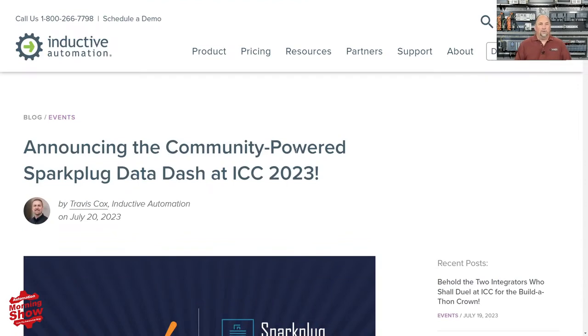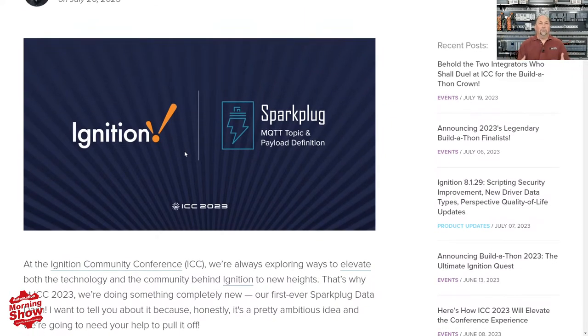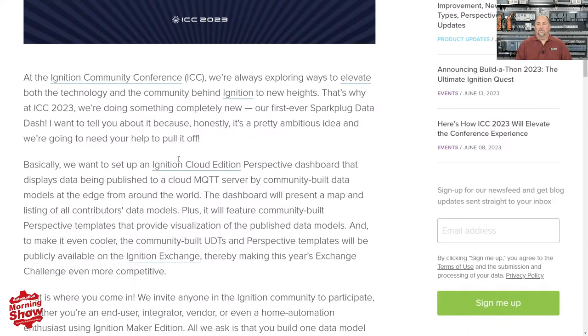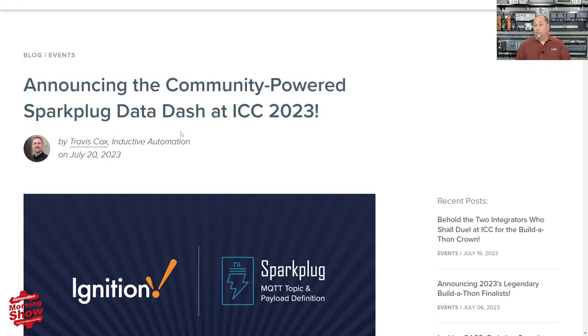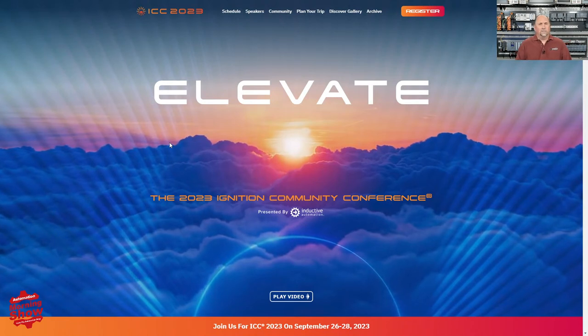From there, we go over to Inductive Automation. I thought this was a very cool announcement — they're going to do a community-powered data dashboard at their ICC 2023 conference, the Ignition Community Conference. It's in September, and if you use Ignition, it's something you may want to consider attending. It's in California. The way this works is they're asking customers and users to set up some MQTT data that you can stream directly to the conference, and they're going to put it up on a big screen. It's a great way to get some free press if you're an integrator or a user, and it sounds like a lot of fun. All the details are here, and I'll include a link to this year's conference — it is September 26th through 28th.